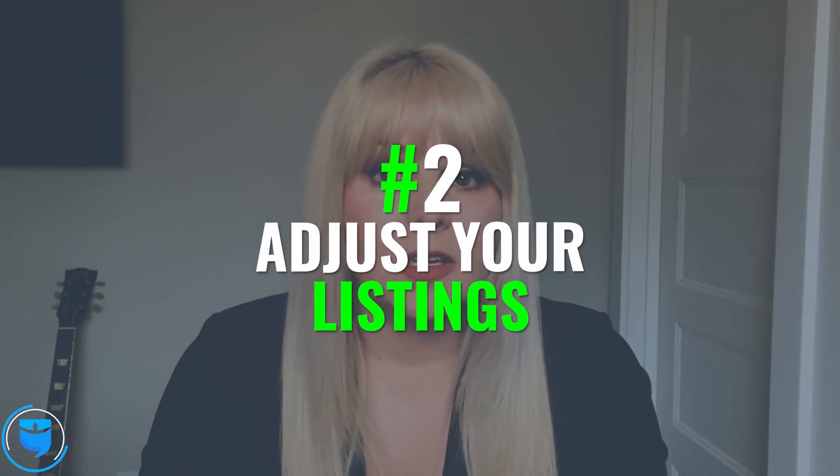Number two: adjust your listings. In both my beach and my mountain markets, we received a wave of cancellations as we all did when the coronavirus first started. A few days later, we actually got a wave of inquiries from people who have been social distancing in their homes that are going a little stir-crazy and want a change of scenery for their social distancing. So anything you can do to make your listing more attractive to potential social distancing renters, go ahead and do that.